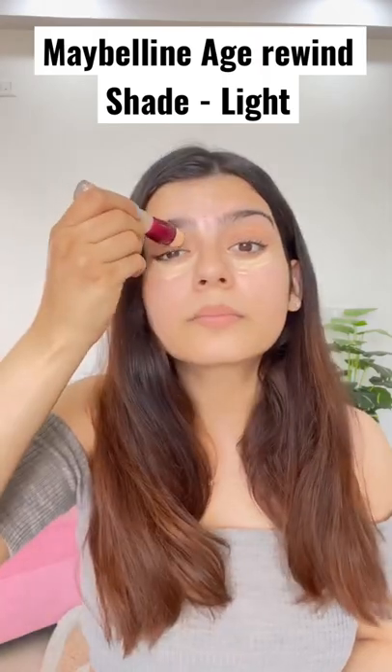First of all, I have used Maybelline Roll-On Concealer in the shade light. It gives very good coverage and does not easily blend. Using fingers only, I am going to blend it very quickly because we don't have much time.